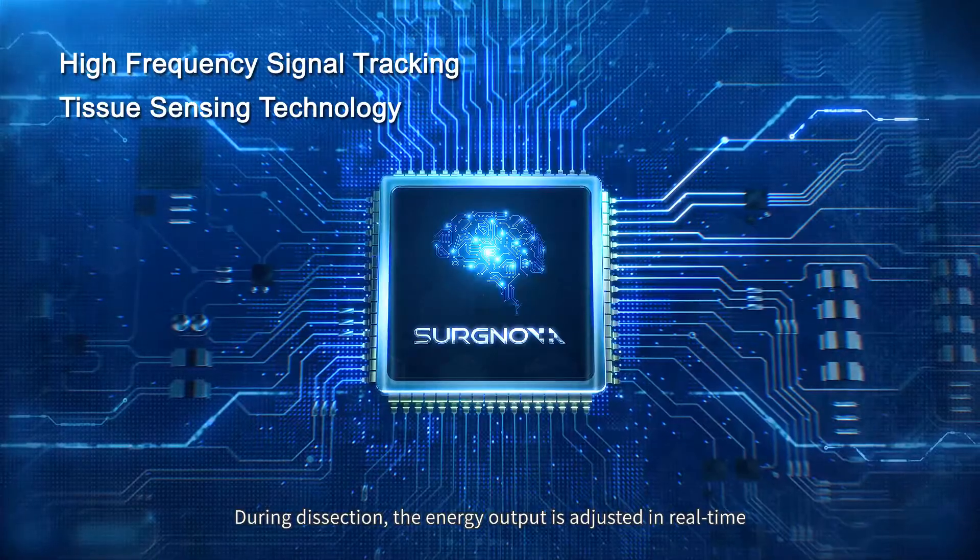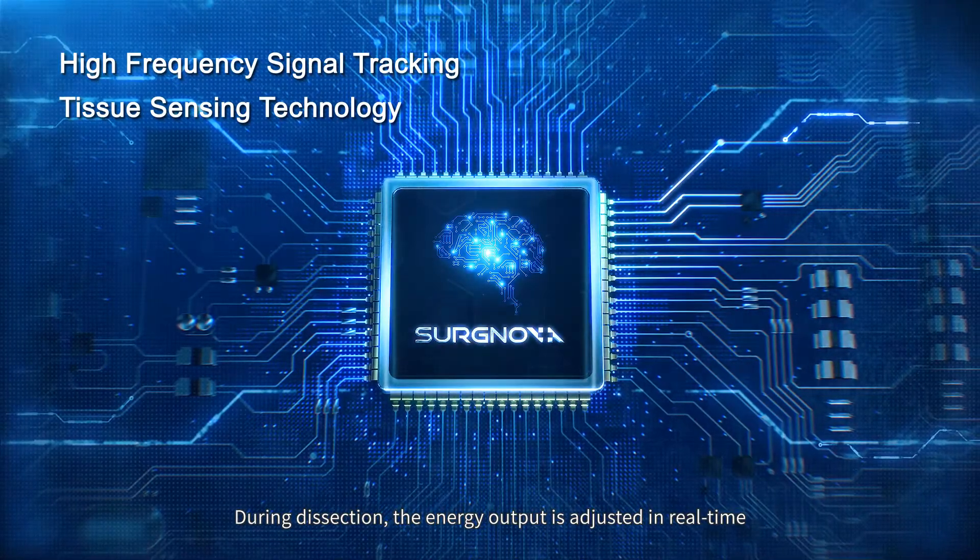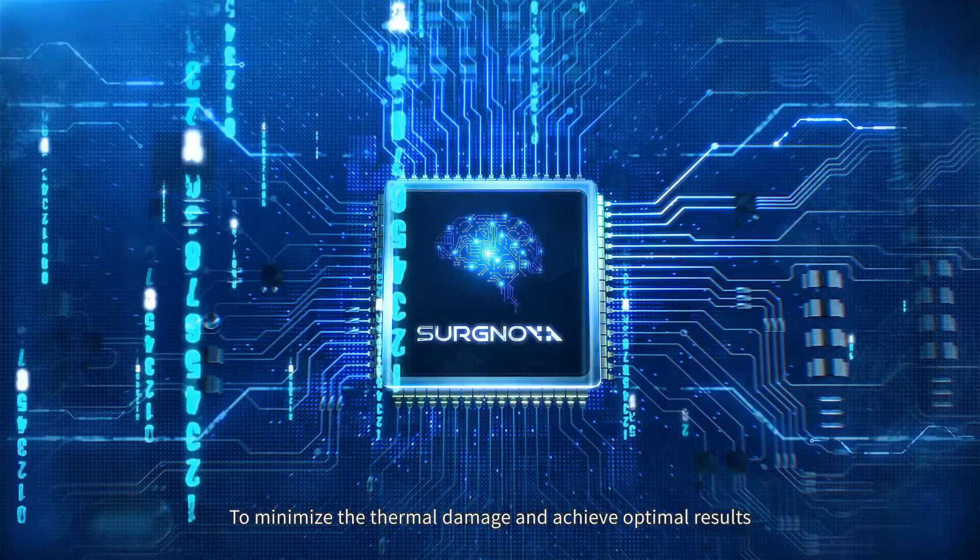During dissection, the energy output is adjusted in real-time to minimize thermal damage and achieve optimal results.